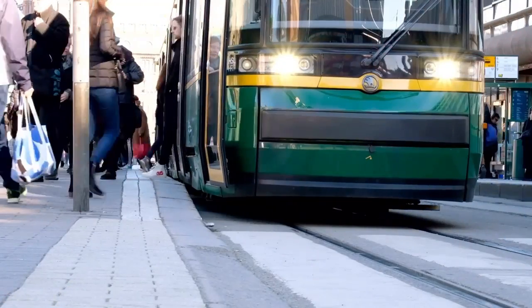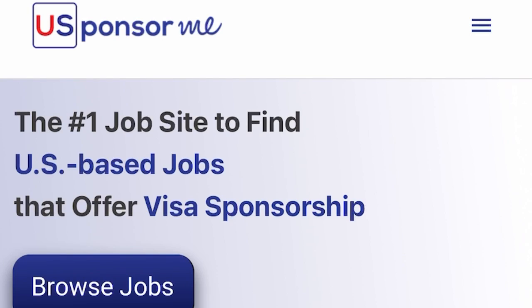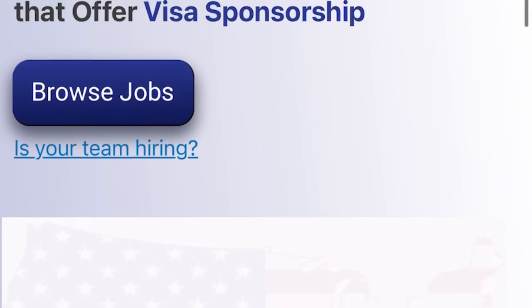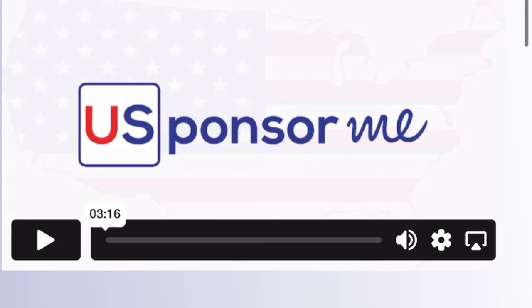Alright guys, so we are now on the company's website. The name of the company is ussponsorme.com. Go to your browser and type ussponsorme.com. They describe themselves as the number one job site to find US-based jobs that offer visa sponsorship. If you're looking for a website where you can get a job with visa sponsorship in the United States, this company is for you. Register so you can easily get job alerts whenever they post the latest jobs with visa sponsorship.